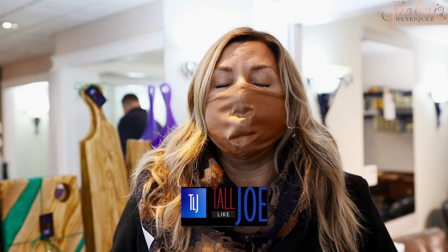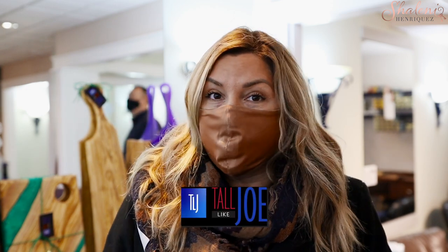Welcome to day 8 of our 12 Days of Giveaways featuring local Milton businesses and local Milton artisans. Today we're speaking with Tall Like Joe, who makes beautiful, gorgeous custom charcuterie boards and lots of other items. Make sure you watch the video to the end because we have an amazing giveaway for you.